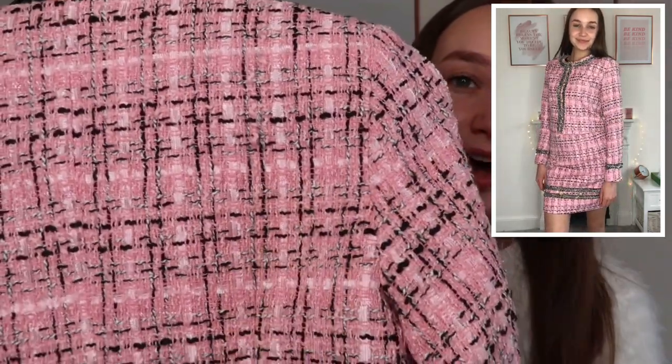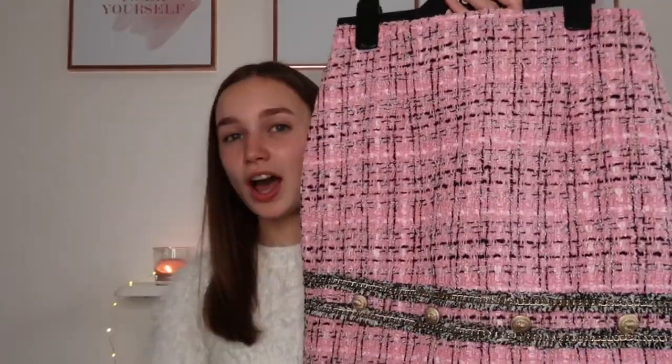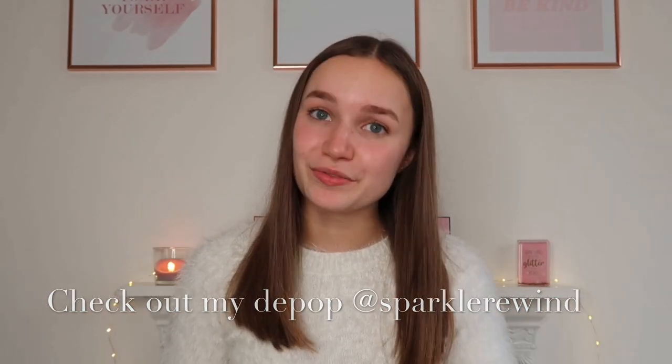This is a second-hand suit, however it had only been worn once by the owner so it's practically brand new. The condition is incredible - it has baby pink lining inside, sparkly bits of cotton running through it, gold chains and gold buttons. The skirt has buttons along it and black trim; I had to get it altered because I thought it was a little short, so I had the hem let down by about an inch. I'd definitely recommend looking on Depop if you're looking for a suit - you may find something practically brand new for a fraction of the price.